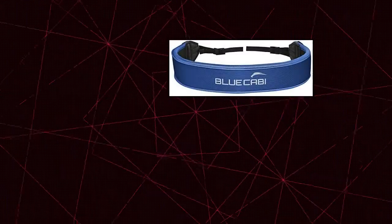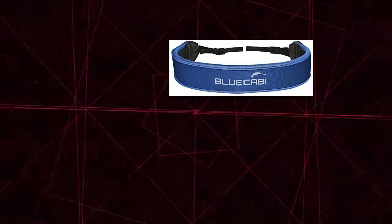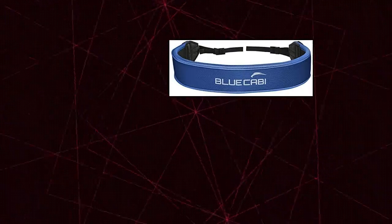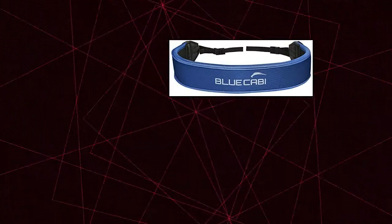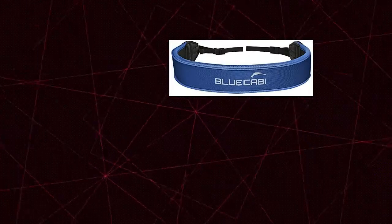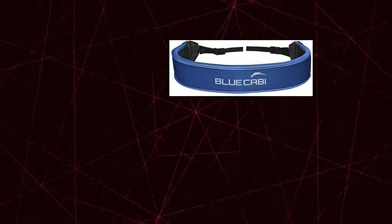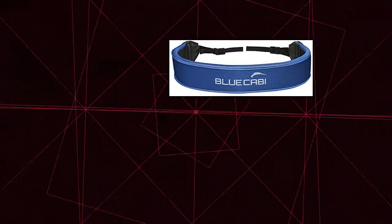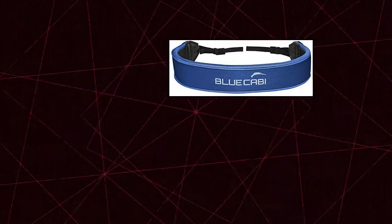Blue Cabi Neoprene Neck Strap — highlights its rubber-like characteristics and importance as it induces comfortable usage while reducing neck tension from the weight of your electronics. It also helps avoid sudden pressure on the neck once the strap suddenly gets stuck on something during usage, with the help of its elasticity and stretchability. With its wide and well-padded strap, Blue Cabi Neoprene Neck Strap ensures that your equipment will not accidentally slip.